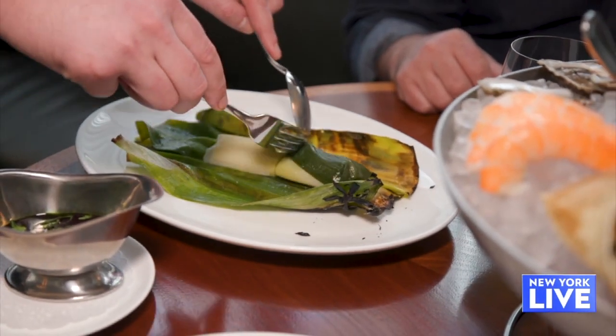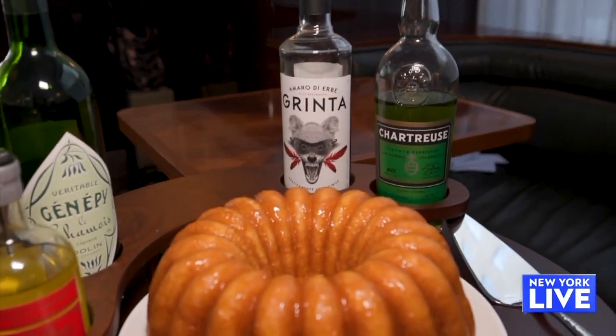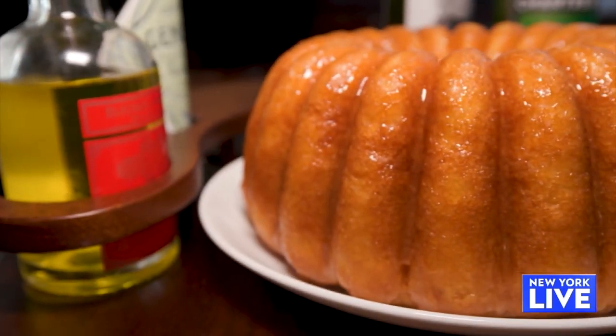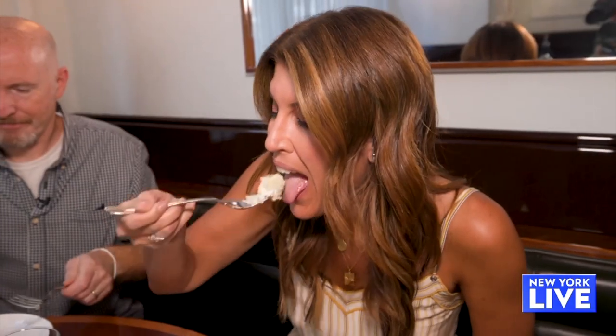This is the leeks vinaigrette — we roast the leeks and dress them with an oil made from leek tops and herbs. And this is our baba cart — we do a tableside baba au rhum with chartreuse or green elixirs. I'm drunk!